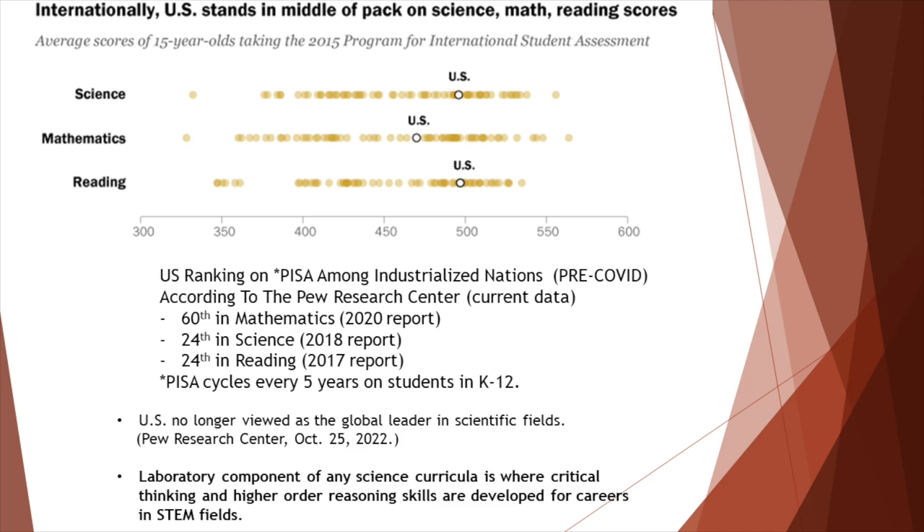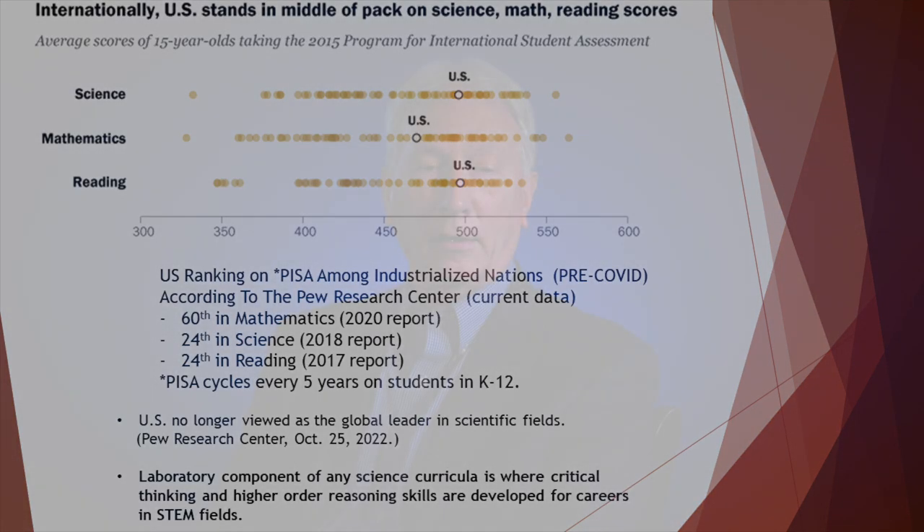This raises important questions. One, what is the role of the United States as a world leader in scientific fields? And two, how competitive will this generation of U.S. students and subsequent generations be in obtaining highly competitive, lucrative, and increasingly pivotal positions in a global economy?